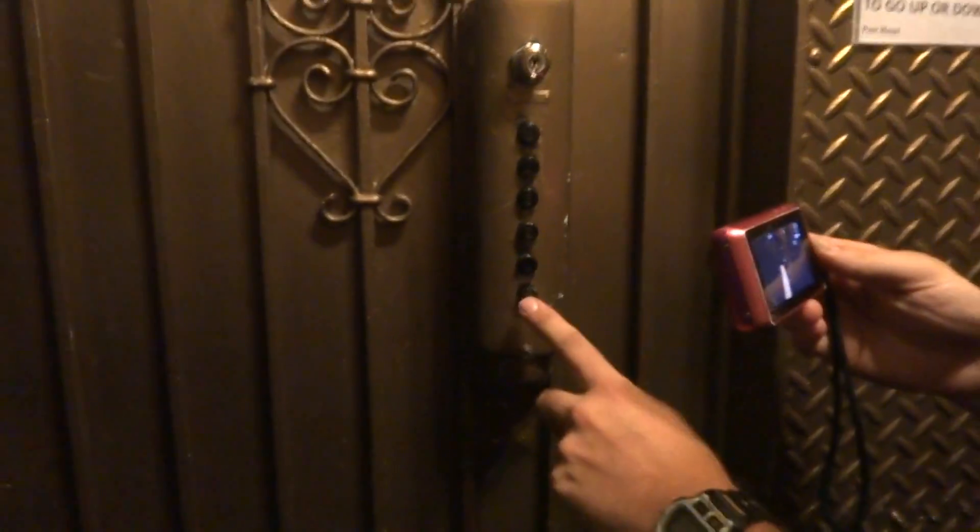Watch your step. Don't slam the door. Look at these buttons. Not sure what kind this is, but we're going to go down to B. Here we go.